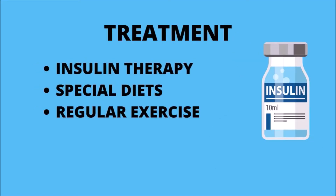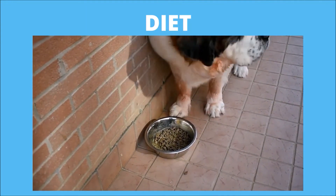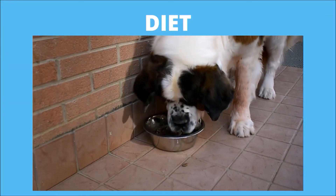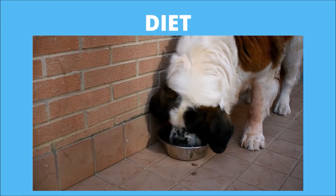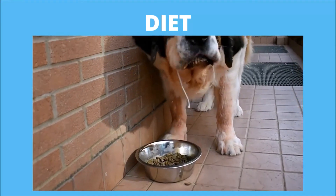Diabetes in dogs can be treated, but is most successful when caught early. Treatment depends on which type of disease is present. Treatment options include insulin therapy, regular exercise, and adjusting to an appropriate diet. Work with your veterinarian to develop an eating plan that most likely will include meals at set times and few or no treats.